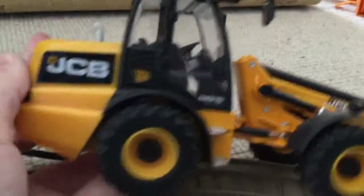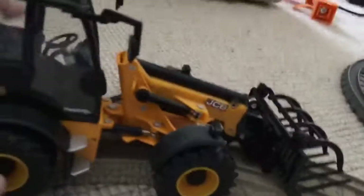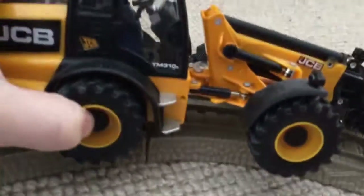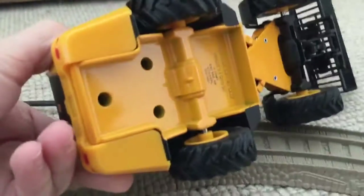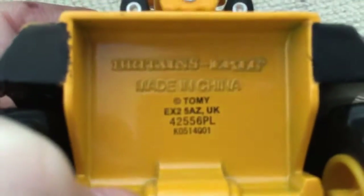I'm gonna get a couple of crisscross expansion packs. I don't think I've shown you this before - it's JCB. I want to show you my models section. This is JCB TM310, and it's made by Urtle.